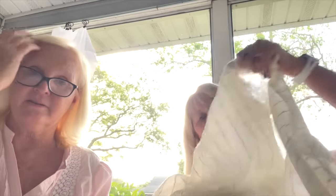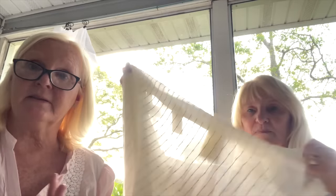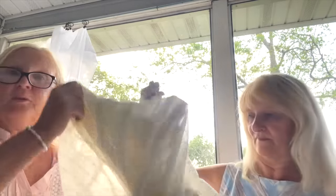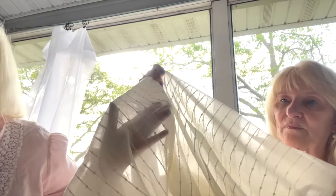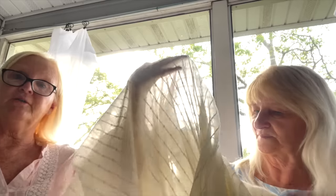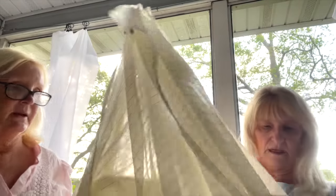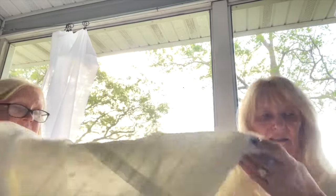My next item is these Ikea curtain panels, which I thought were so pretty. I've been wanting to make a nightgown from a pattern a friend gave me. I went to Joann's looking for fabric and it was going to cost $60 — I decided against it and went to plan B. I found these panels and thought they'd go really well with that trim I showed earlier — maybe trim around the neckline. I have two panels so I can double it up so it's not quite so see-through. That's going to make a pretty nightgown.